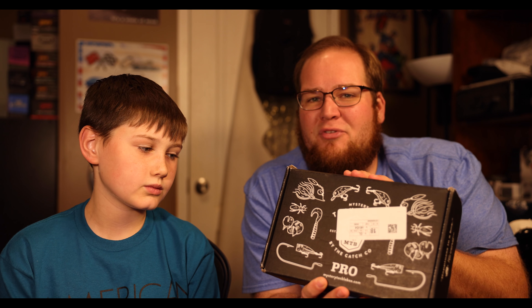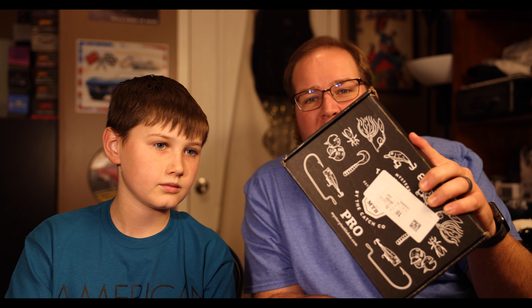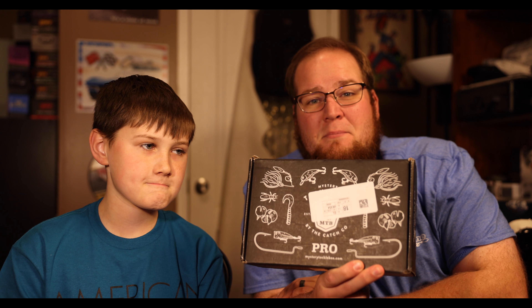Mystery Tackle Box has picked us up. We are now working with Ketchco and all of their companies — all of the brands that they own. We're really excited and really blessed to be able to work with Ketchco this year and next year, hopefully many years to come. So we're going to open this up and check out what's in this month's Mystery Tackle Box.